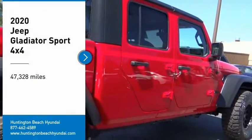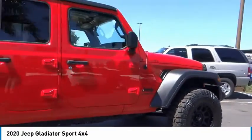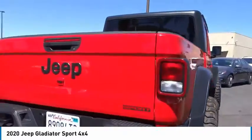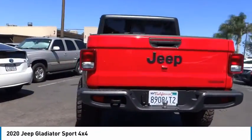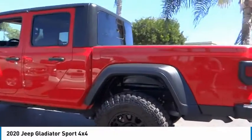Make a great choice today with the 2020 Gladiator. The Jeep Gladiator is just the off-road truck that Jeep fans have been waiting on. Enjoy the functionality of a truck while retaining the off-road capability. You'll fall in love with this Jeep Gladiator.